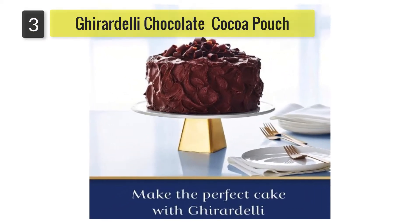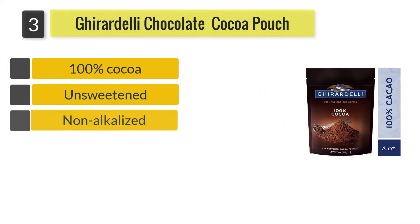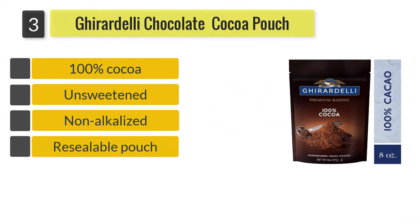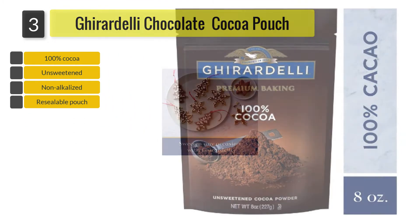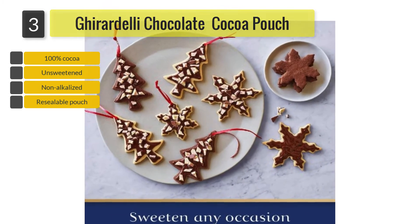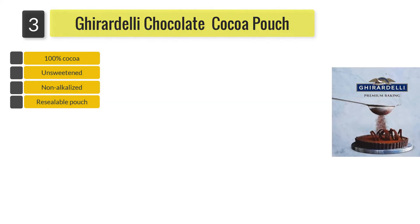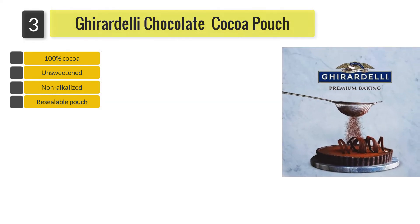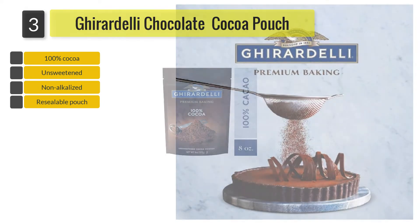Number 3: Ghirardelli Chocolate Unsweetened Cocoa Pouch. The non-alkalized Ghirardelli 100% Cocoa comes in a resealable pouch. This unsweetened powder is suitable for use as a hot cocoa or for baking, although some may find it a little bitter for use as hot cocoa as it is unsweetened. There may be less flavor to this cocoa than expected and although the pouch is resealable, it may not be the easiest to reseal after use.